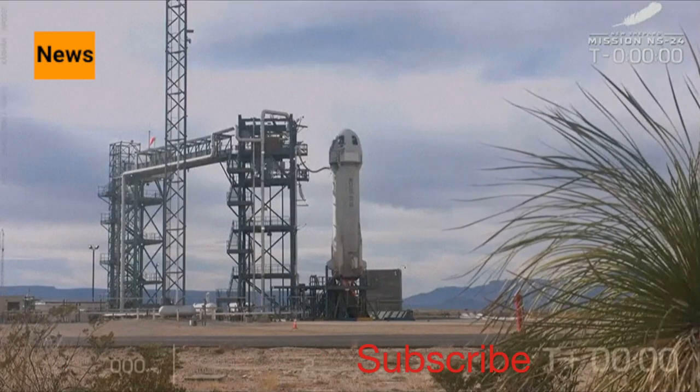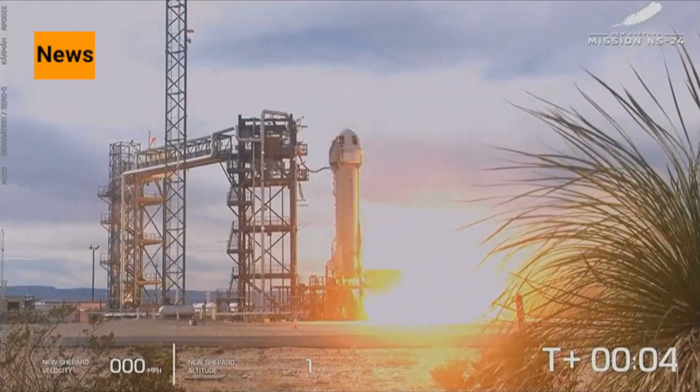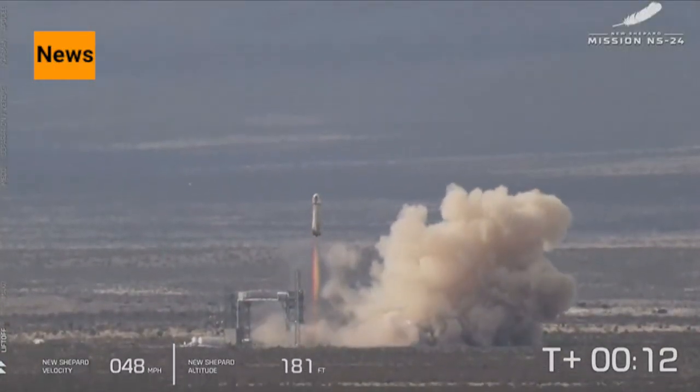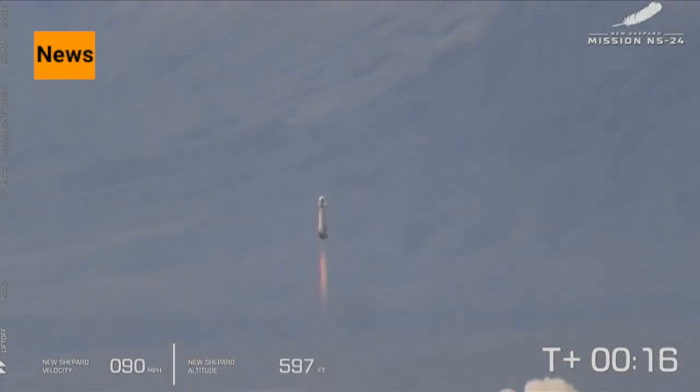Two, one, zero. Ignition. We have ignition of our BE-3 engine. And liftoff. Mission Control confirms that New Shepard has cleared the tower and is headed to space.